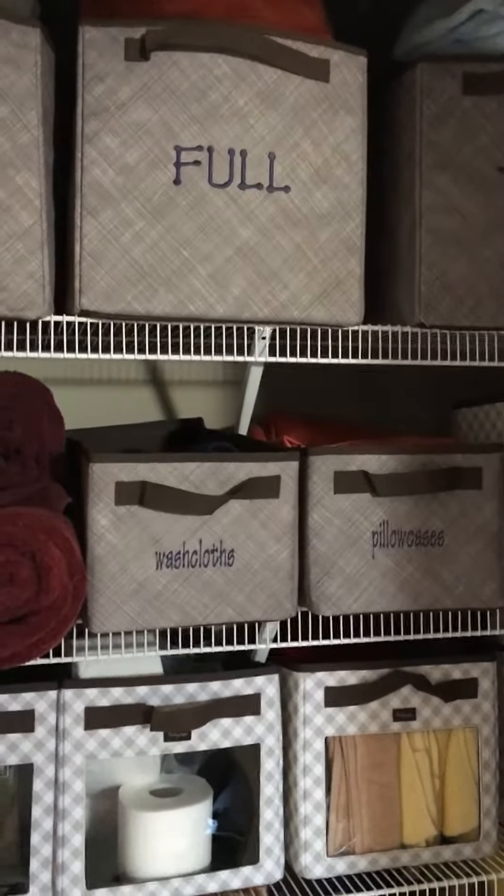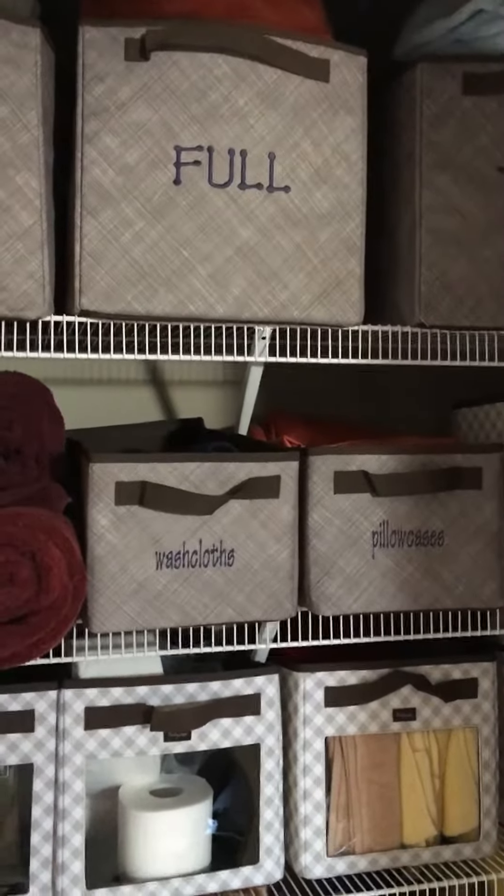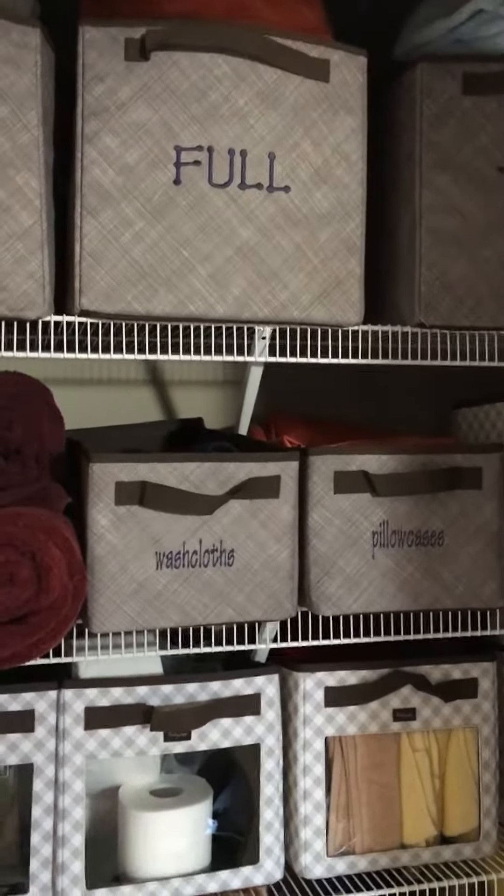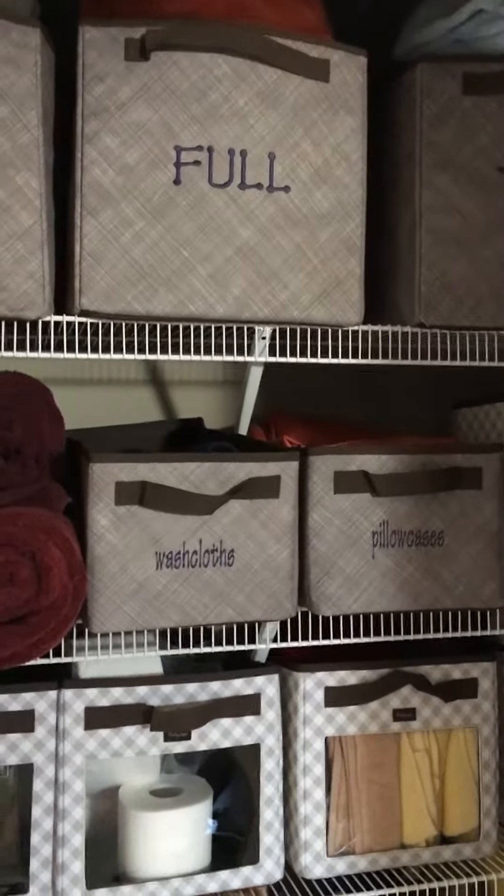I hope this was helpful and you found some great ideas for your linen closet renovation or organization project. If you have any questions, please reach out to me at whatacutebag.com — I'm happy to help.